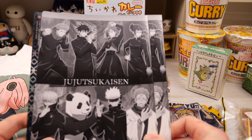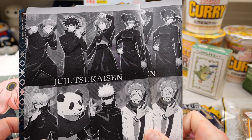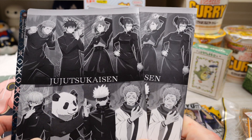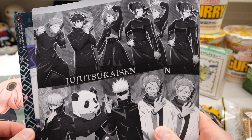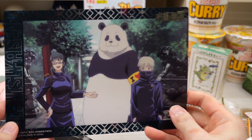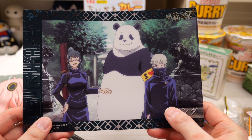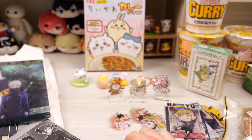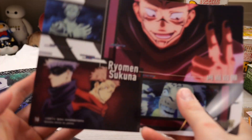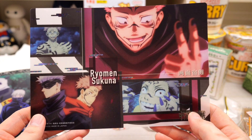So next on the agenda we have some JJK poster cards. I think she might have just sent me her doubles — she opened these probably a long time ago. These are huge clear card poster things. So this is like a scene from the movie and we have the second years, which I have all three of them in mamemeto form. And another one with Sukuna looking all crazy and scary.